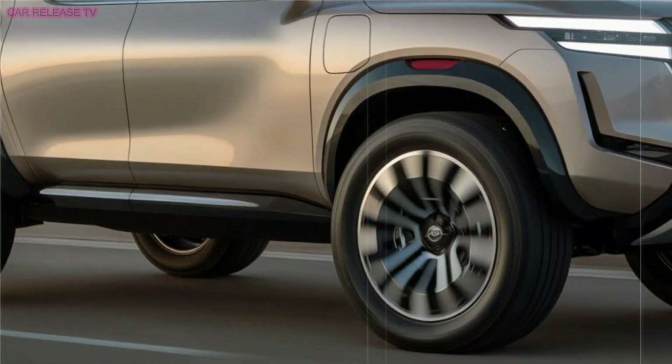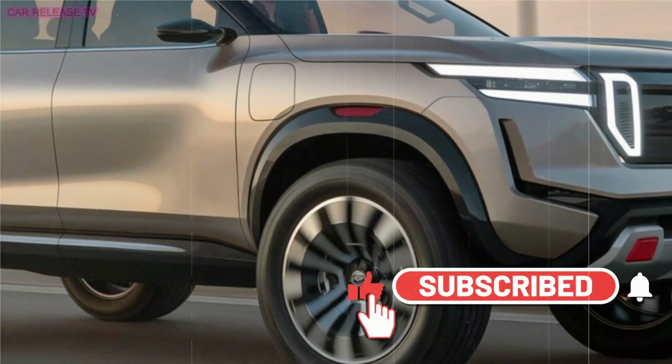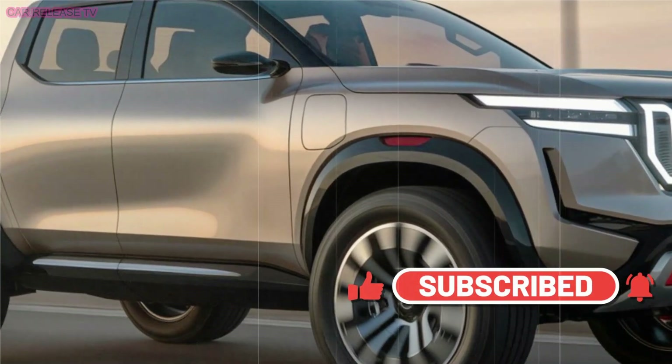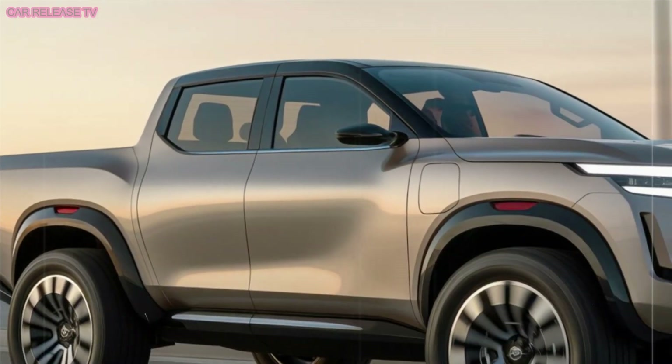On the sides, the Navara continues to impress with a floating roof design that gives it a dynamic, forward-moving appearance. A unique detail is the rear window trim, which dips down over the sheet metal, creating a look almost like someone's arm is casually hanging out the window.